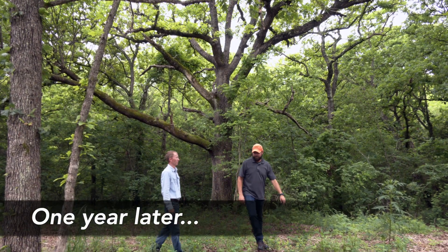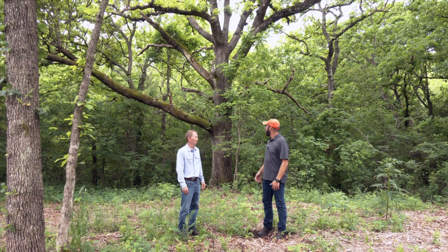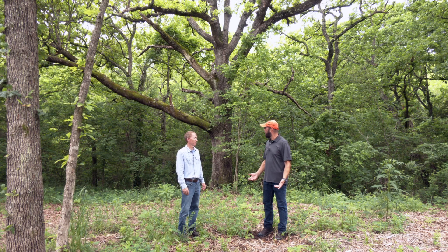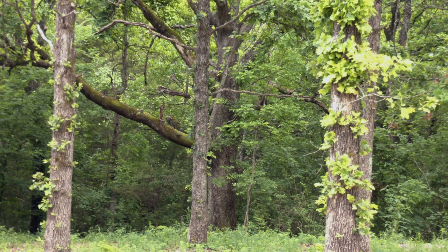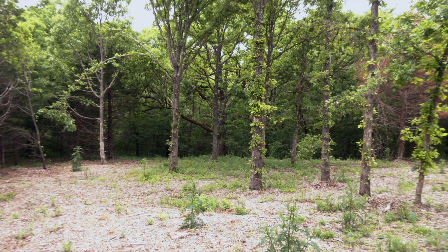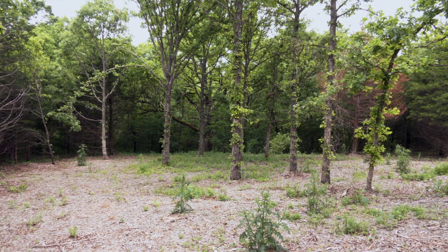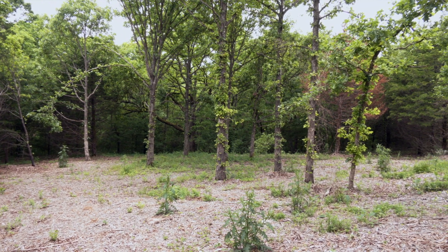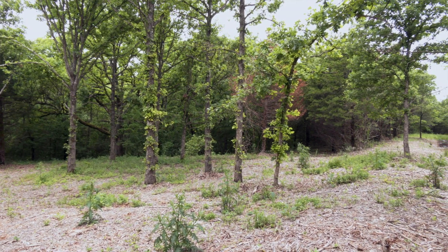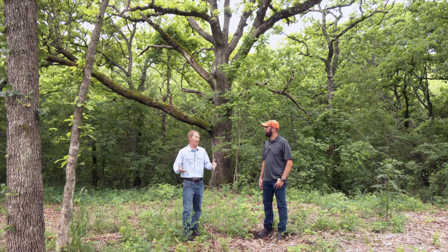This is another potential roost site that was really overgrown with cedars. I had a mulcher come in, mulch all the cedars out of it, and left all the hardwoods, hoping that turkeys would use this as a roost site. Yes, this looks dramatically different from the last time we were here — we couldn't even find a place to stand and look at the audience. Now it's very open. I can imagine a turkey feeling secure, wanting to pitch down in the morning out of this tree without having to worry about a bobcat.